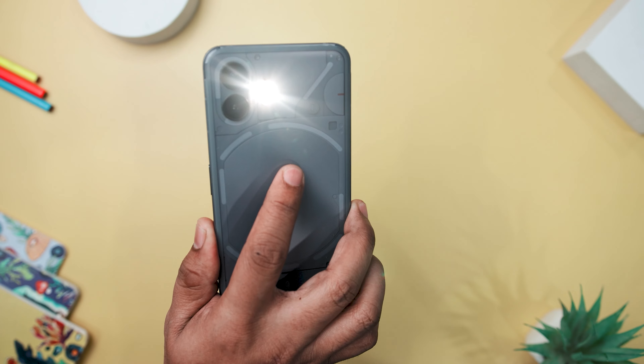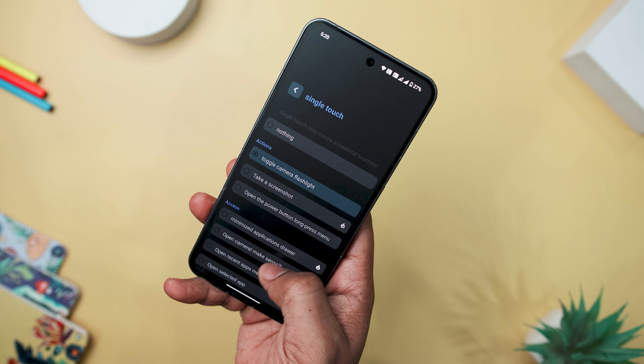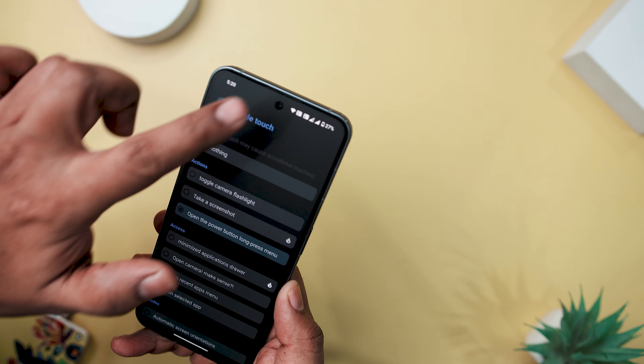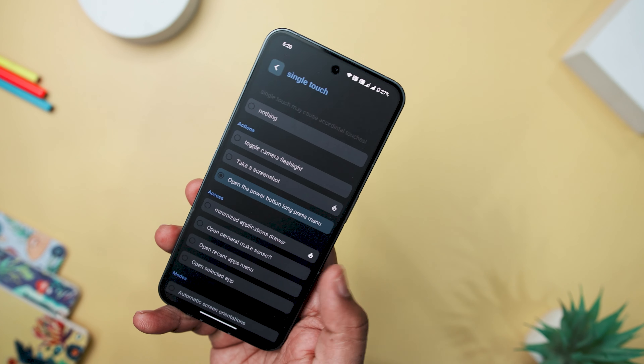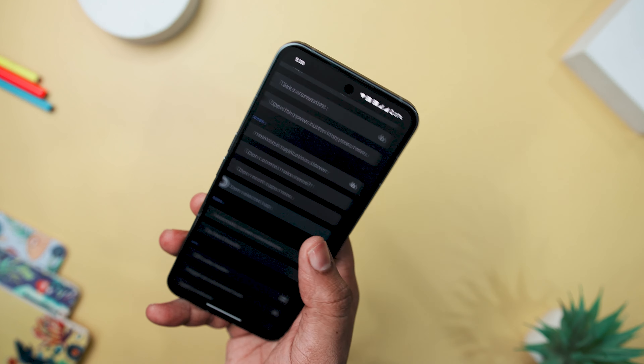Categorized into actions, access, communication, modes, tools, system, and media, the app covers a wide spectrum of functionalities. Notable features include a minimized app drawer for quick access, a quick dial for prompt calls, and modes like toggling automatic orientation or activating Do Not Disturb.